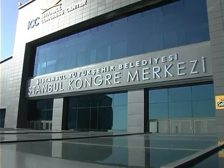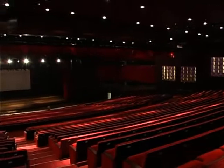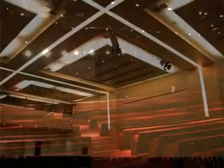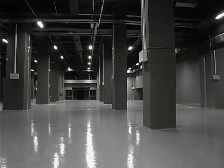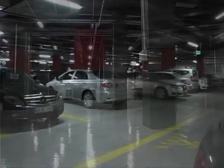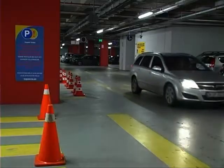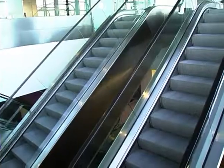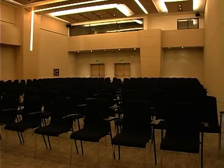Istanbul Congress Center, built over an area covering 119,500 square meters, entertains its guests at national and international platforms with its auditorium with 3,700 seats, 115 meeting rooms conforming to international standards, 4,500 square meter open area, 16,000 square meter fair center, and car park with a capacity of 850 vehicles.